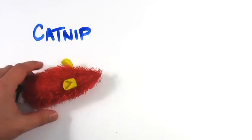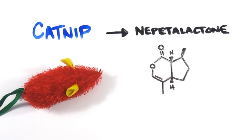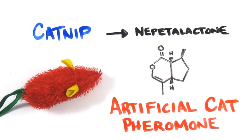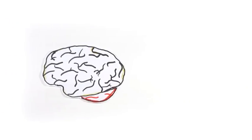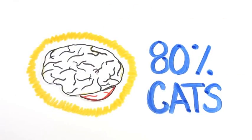Catnip really is like a drug for cats. One of its volatile oils, called nepetalactone, enters the cat's nasal tissue and acts like an artificial cat pheromone. The sensory neurons are stimulated and ultimately trigger a behavioural and sexual response in the brain and body in around 80% of cats.